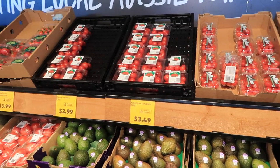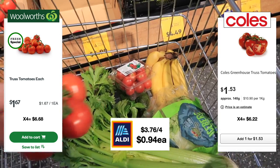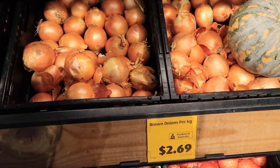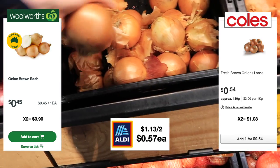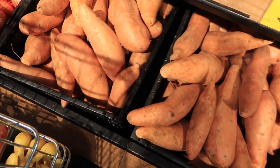Worth noting: no matter what supermarket I'm at, I always go for the cheapest option available unless I've tried it and it's no good. 94 cents each for the truss tomatoes — that was a steal. The cucumber was $2.99 as per my receipt. The brown onions were a little bit more expensive here at Aldi, but at $1.13 for two, I don't think you can go wrong either way.